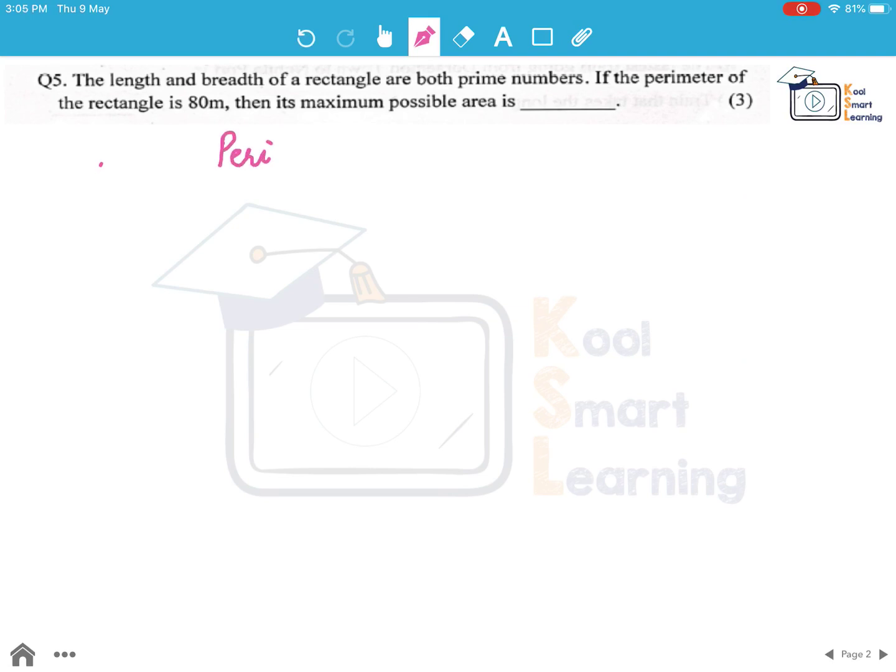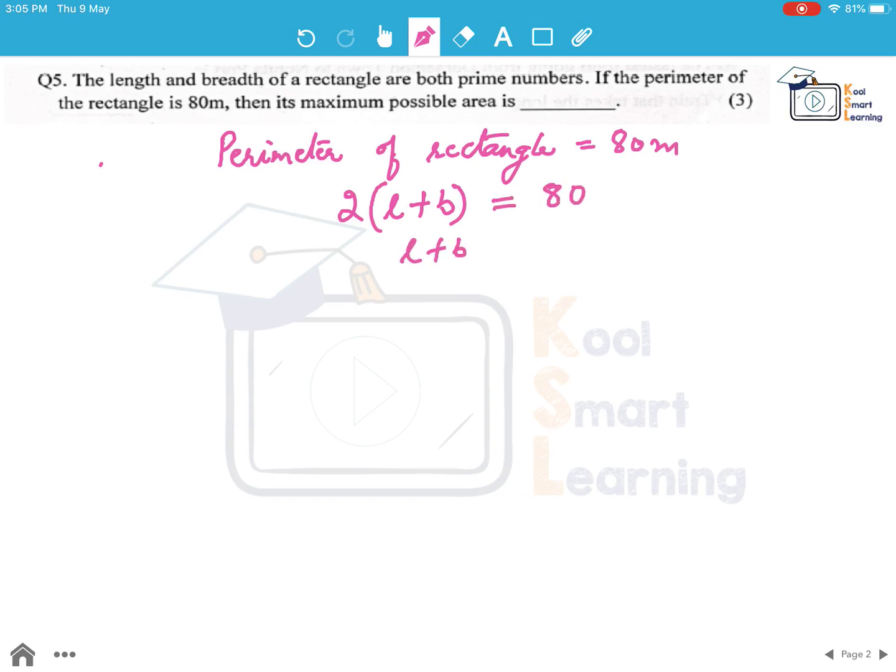It is given that the perimeter of the rectangle is equal to 80 meters, and we know that the perimeter of a rectangle is given by the formula 2 into the sum of length and breadth, which equals 80 meters. So L plus B comes out to be 40 meters, and it is given that both length and breadth are prime numbers.